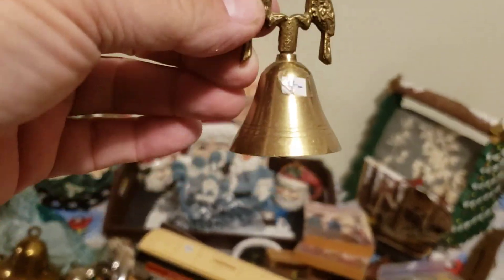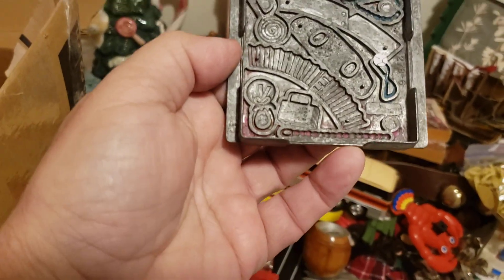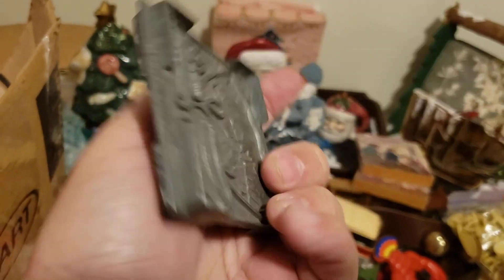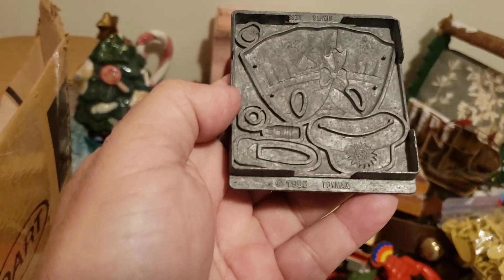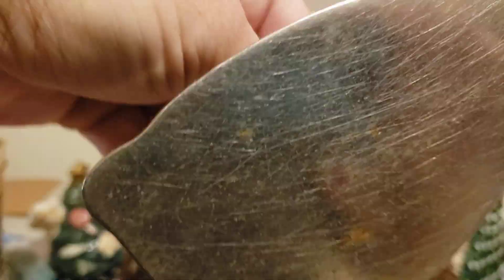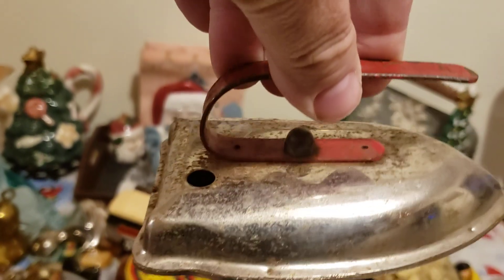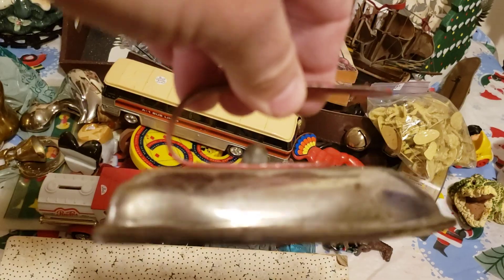Another bell — I could possibly be getting out of control with bells. I might have to rethink my bell obsession. There's a mold of some sort — what the hell is it? A little toy iron — geez, that is old. They had practical toys for kids back in the day — learn how to iron when you're a kid. It doesn't matter if you're male or female, you should know how to iron your clothes, be able to cook and clean. If you don't, you'll grow up to be useless.